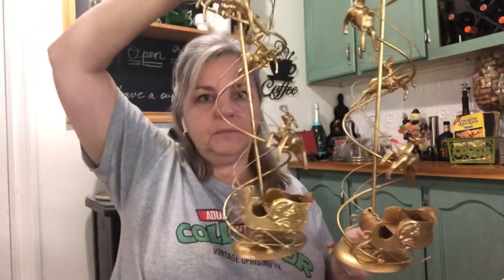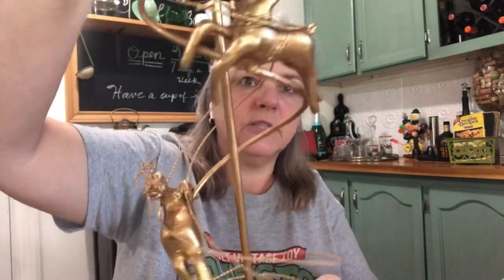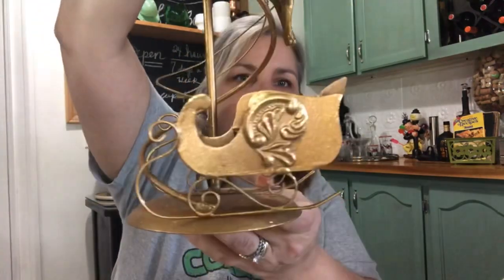First, we'll start with these candlesticks — not little at all. There's a set of two. I do pick up Christmas any time I see it; when it's good, I pick it up all year round. These are reindeer swirling around this tall candlestick to the sleigh. Aren't those cute? If you have a little Santa Claus, he would look really cute in here.